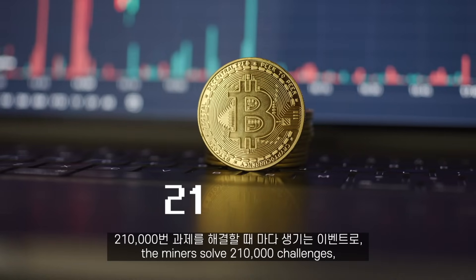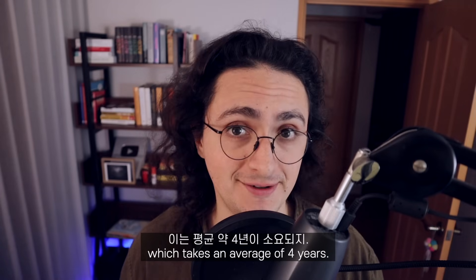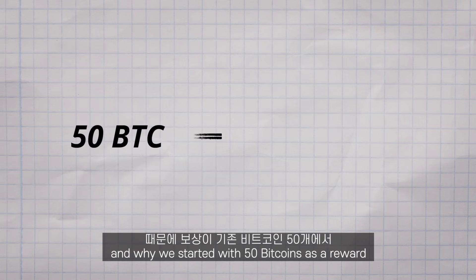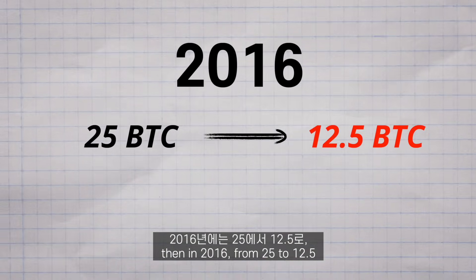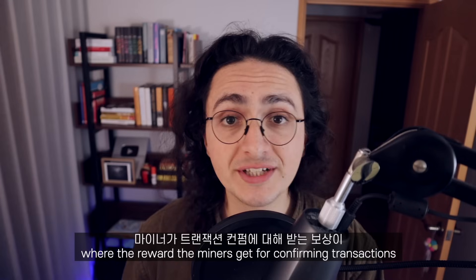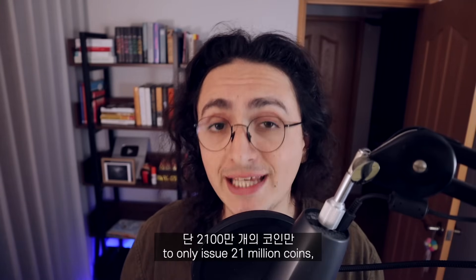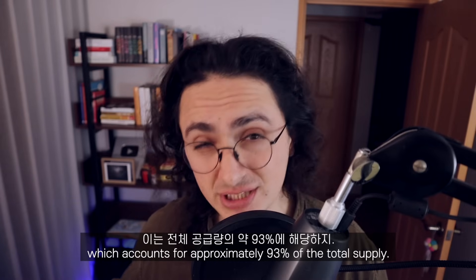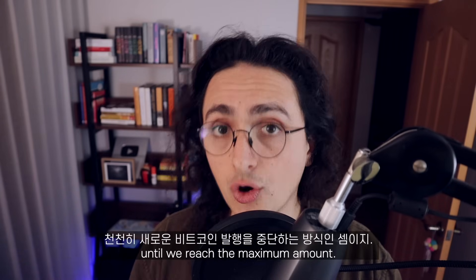The halving is an event that happens every time the miners solve 210,000 challenges — every time the miners edit the spreadsheet 210,000 times, which takes an average of four years. When that happens, the reward the miners get in the Coinbase transaction is cut in half, which is why it is called halving, and why we started with 50 Bitcoins as a reward and are now down to 6.25. In 2012, it was cut for the first time from 50 to 25. Then in 2016, from 25 to 12.5. And in 2020, from 12.5 to 6.25. The next one will happen somewhere around the third week of April 2024, where the reward will be cut to 3.125 Bitcoins. This is because the Bitcoin software is configured to only issue 21 million Bitcoins — no more or less. More than 19 million Bitcoins have been mined so far, accounting for approximately 93% of the total supply. Halvings are the way the network can slowly stop issuing new Bitcoins until we reach the maximum amount.